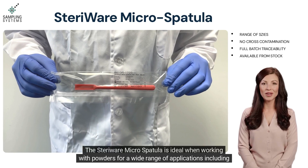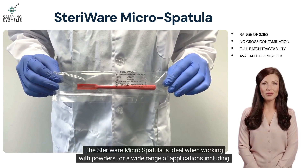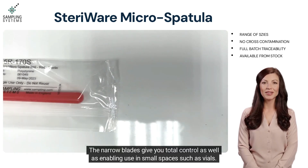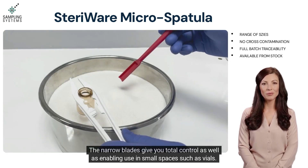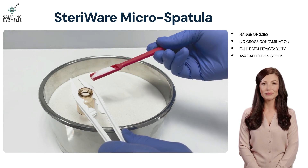The stairway micro spatula is ideal when working with powders for a wide range of applications, including sampling, dispensing, and measuring. The narrow blades give you total control, as well as enabling use in small spaces such as vials.